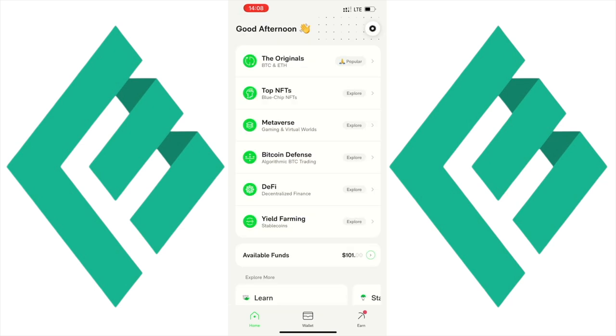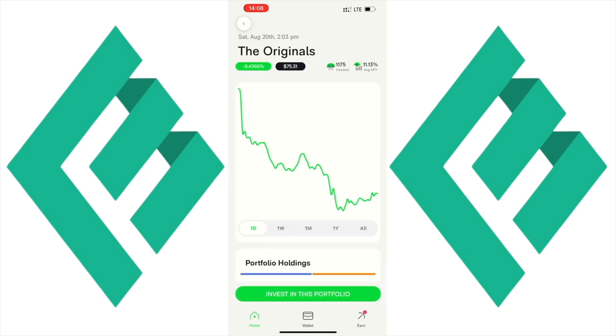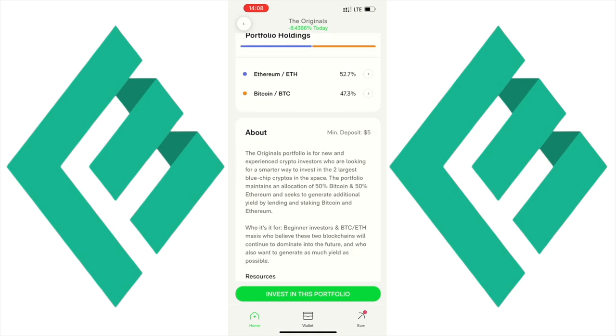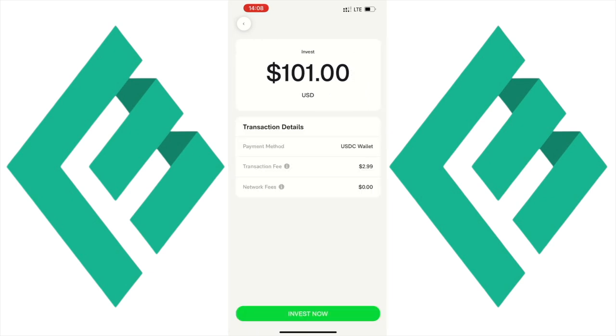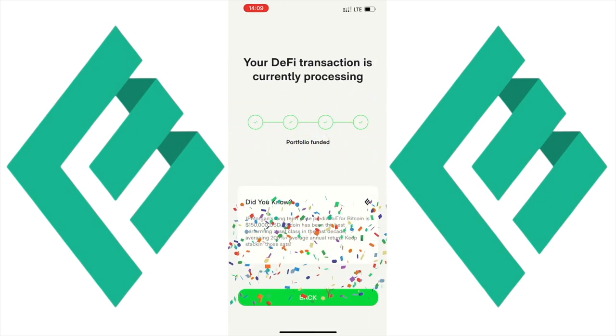My own investment strategy at the moment does not include yield farming in the DeFi space. Personally, I think the safest option for me in this current market is to get into Bitcoin and Ethereum. So I'll show you how easy it is to invest — we'll invest in the Originals portfolio, select $101, click continue, and press invest. We can see the transaction fees and it's as easy as that.